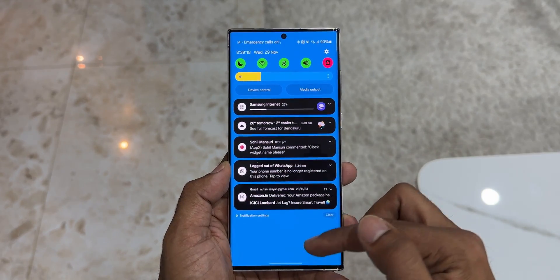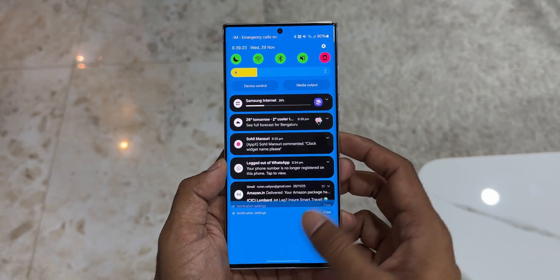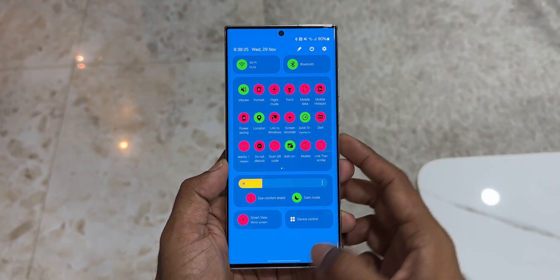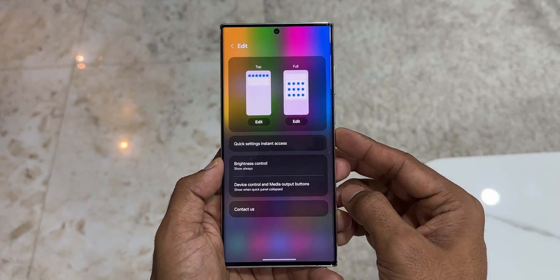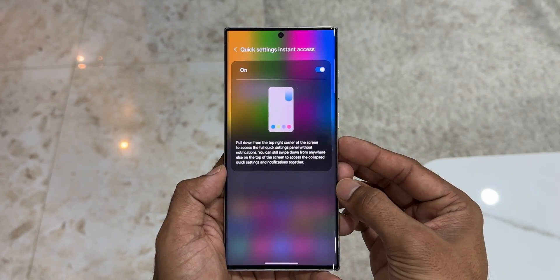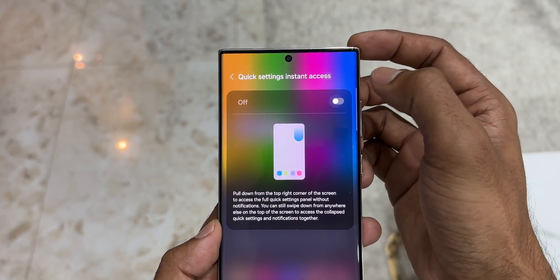We can now instantly access the full quick panel. Usually you swipe down once to see the quick panel and do a second swipe for notifications, but if you just want to swipe once to see the expanded quick panel, you can set that up. Just go to the quick panel settings, there's an option called 'Quick Settings Instant Access' — just enable that toggle and you'll be able to swipe down from the top right to expand the entire panel.